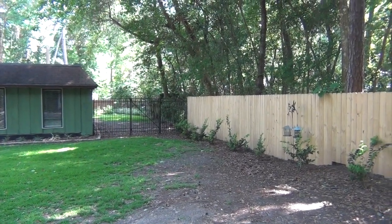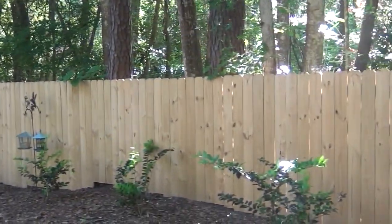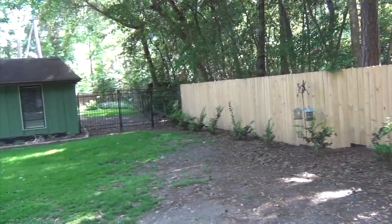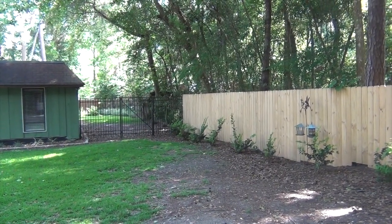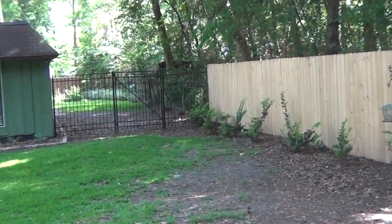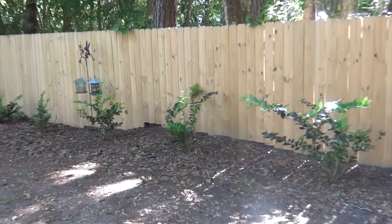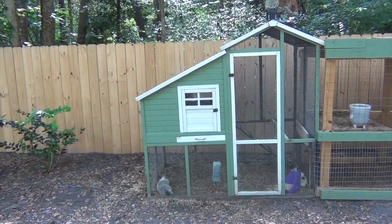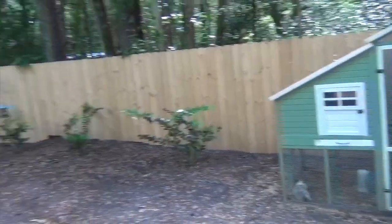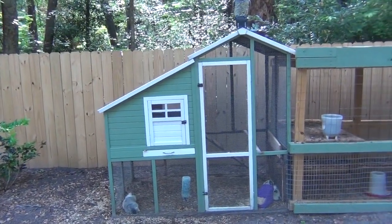Let's take a look at my farm. For starters, we got this nice picket fence here. All we need is Tom — Tom something — the guy that painted the white picket fence, we need him to come paint this. We got those nice Lowe's gift cards to get some nice plants.